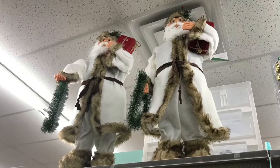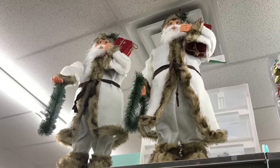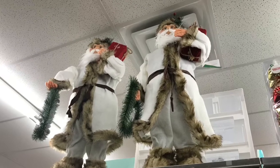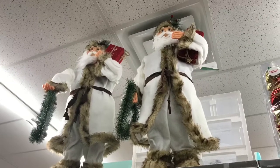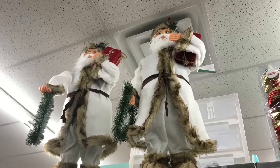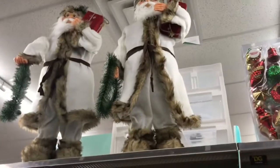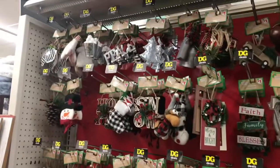Hey guys, welcome back once again to my channel. Today we are here at the Dollar General, where we can see Christmas decor has already arrived. Come and join me — look at the big Santa Claus. Say hi, Jay!